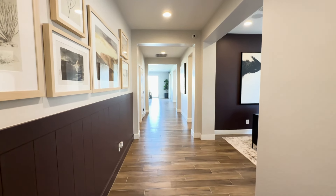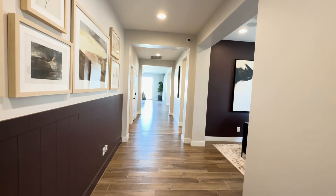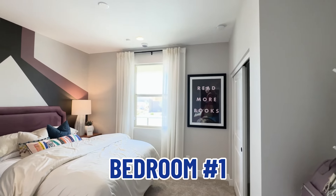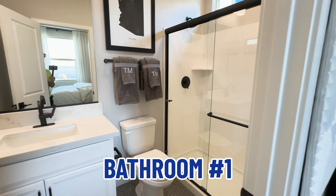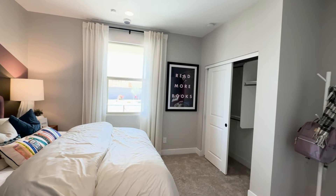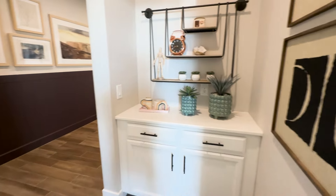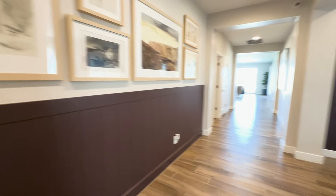Alrighty, how about that? Nice wide hallways — I absolutely love that. Standing right in front of the front door, we turn directly to the right and it brings us into the first guest bedroom. It has a window open to the front yard and its own private bathroom. It has a slider door closet. This is bedroom number one, guest bedroom number one.